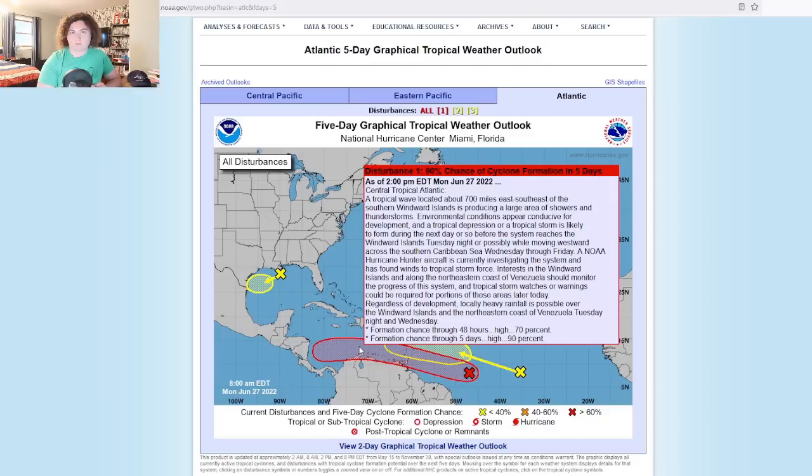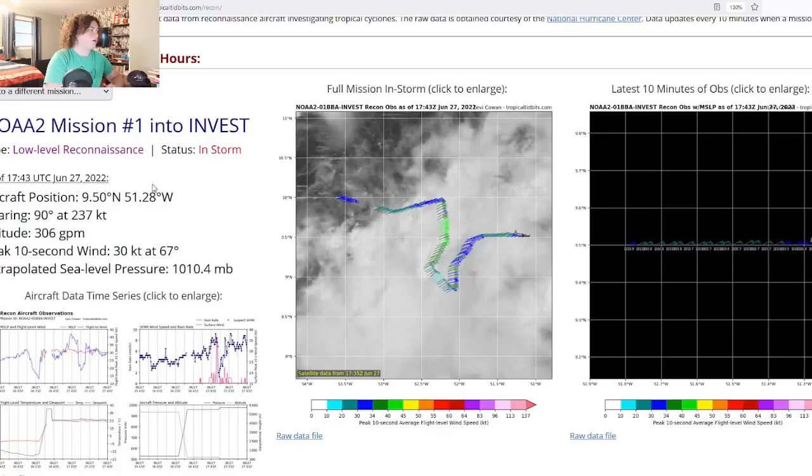This next part is very important: we are now finding tropical storm force winds in this invest, which means that once the NHC designates this system, it is going to be a tropical storm with a name. Everyone needs to pay very close attention to this. A NOAA Hurricane Hunter aircraft is currently investigating the system and has found winds of tropical storm force.